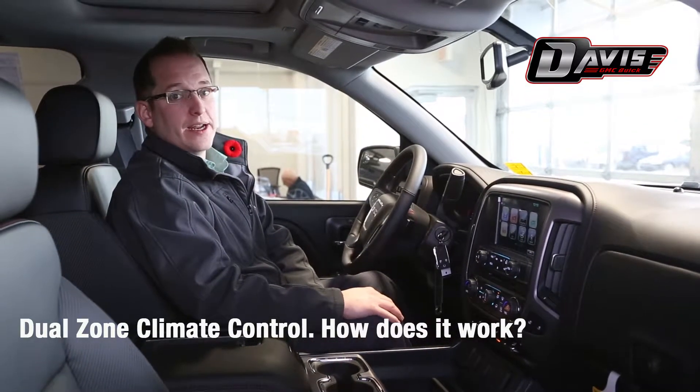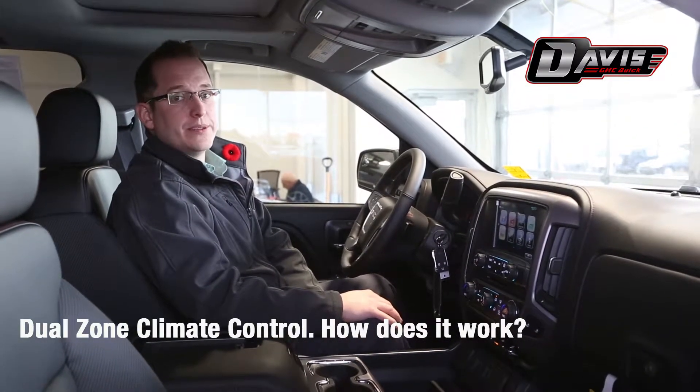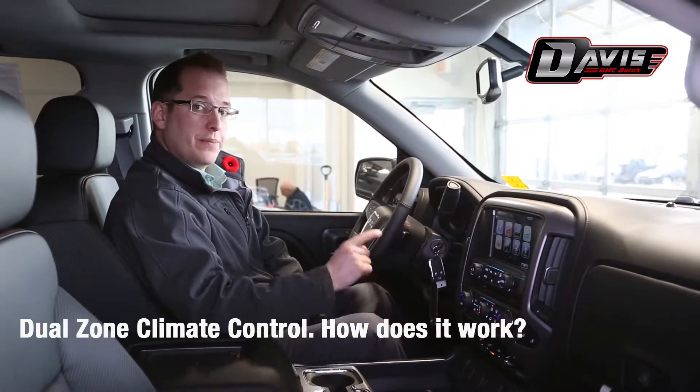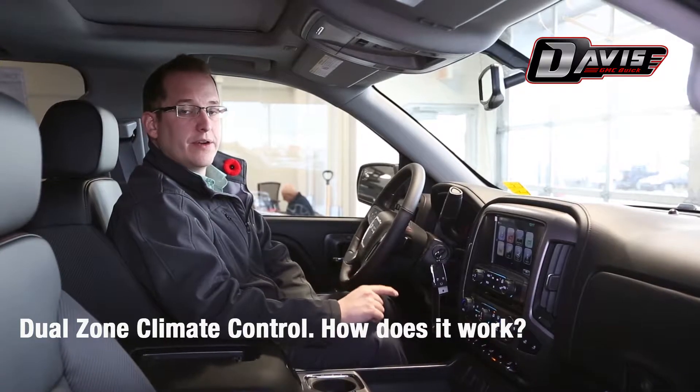Hi there, my name is Jared King and I'm the delivery specialist here at Davis GMC Buick in Lethbridge, Alberta. Today we're going to talk about dual zone climate controls in a properly equipped 2017 GMC Sierra 1500.